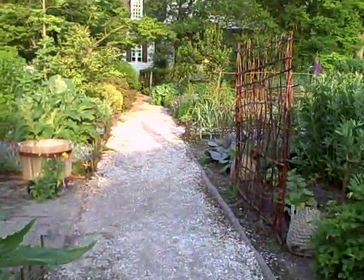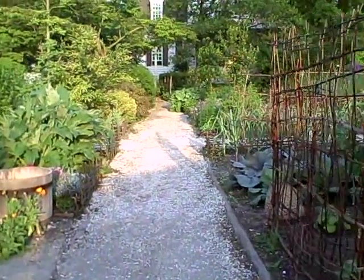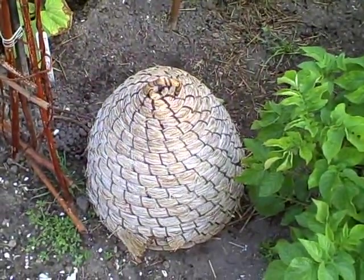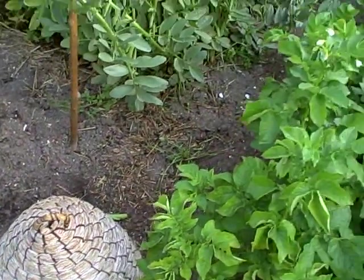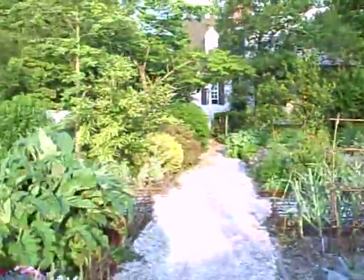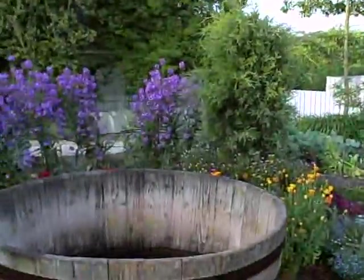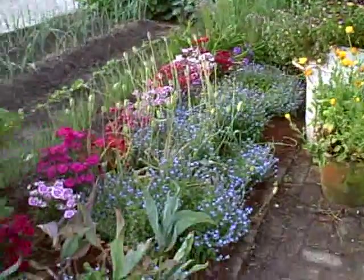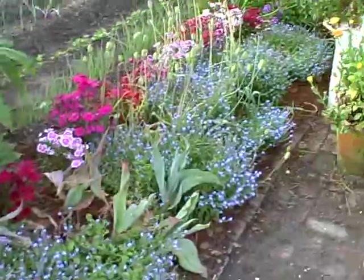We'll just walk down the aisle here. Here's the bee skep — that's where the bees live. Here's where they catch the rainwater. It's very pretty in here this morning. You can see all of the flowers.